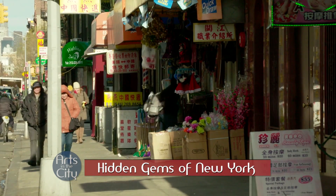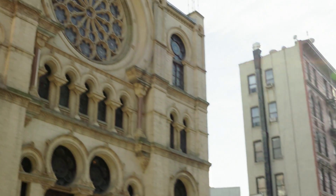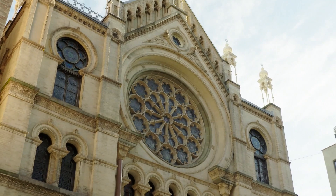Who would ever think a 130-year-old synagogue in Chinatown would still be standing? Tina Beth Pina uncovers this month's hidden gem. If you walk down one of the typical side streets filled with Chinese storefronts, you'll see the Eldridge Street Synagogue standing tall.